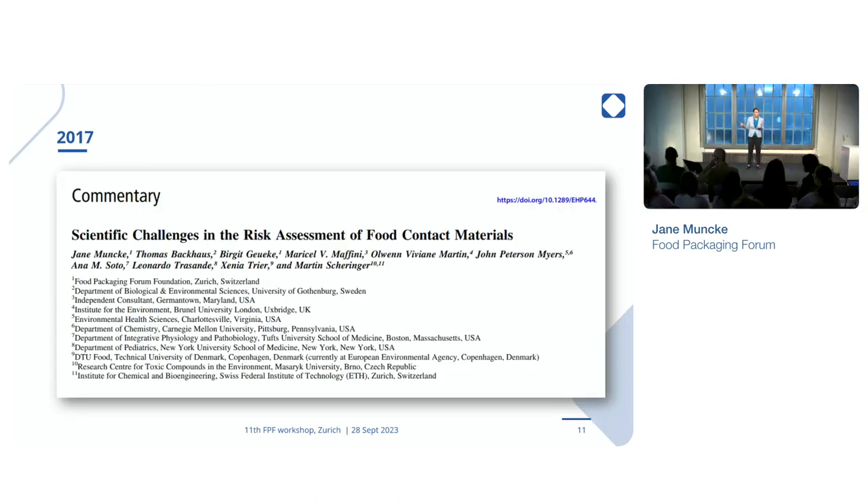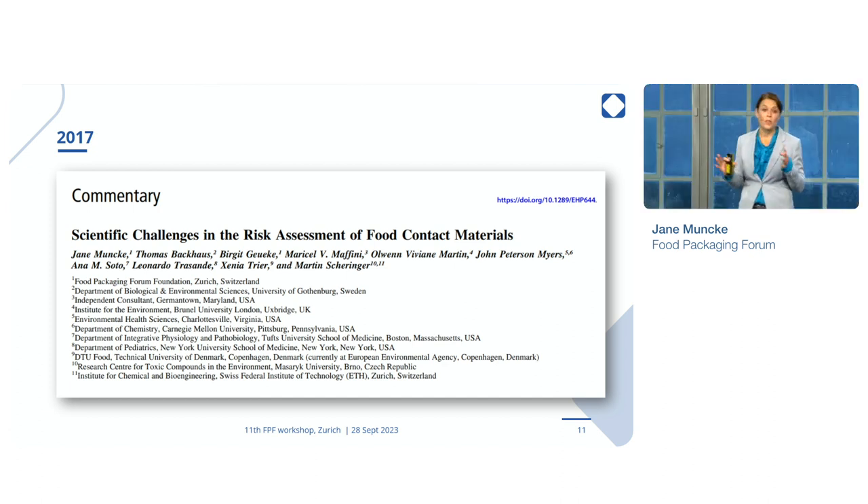We have published, together with our Scientific Advisory Board, a very detailed analysis of the issues and shortcomings of the risk assessment of food contact chemicals. The sheer large number of chemicals is just one of these aspects. There are several other issues that come to that — not to forget the mixtures, because of course we are exposed to all of these chemicals at the same time. Mixture toxicity is one of them.